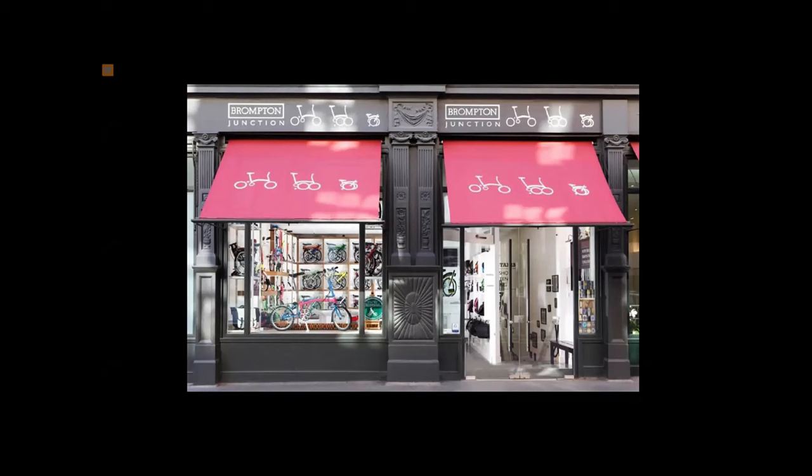One way we do that is with our Junction stores. We've now got 16 Junction stores across the world. The first one was opened in 2011 in Kobe, Japan. We've got stores in Amsterdam, Valencia, Milan, and more recently Shanghai. The idea of these stores is that they're really approachable — anybody can go in, anybody can unfold a bike, fold a bike, have a go on it.